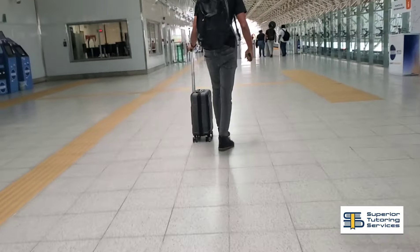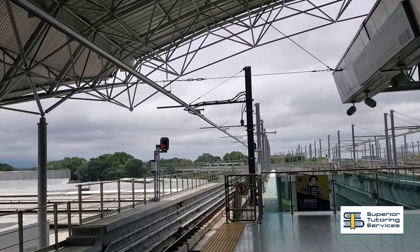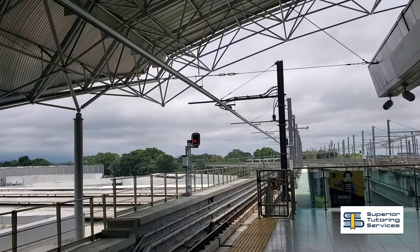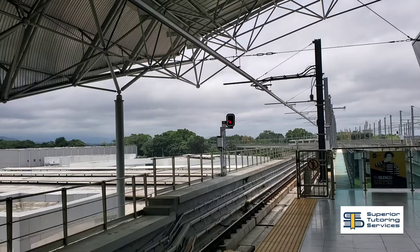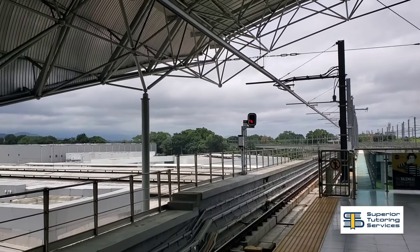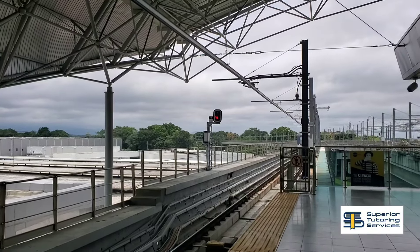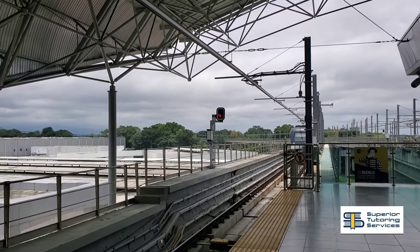Now let's talk about transportation. For this trip, we decided to take the train from the airport instead of grabbing a taxi. For less than two dollars for two persons, we were able to get to the city in no time. Compare this to the 30 dollars that the taxi would have cost us and you'll see how budget friendly this option truly is.